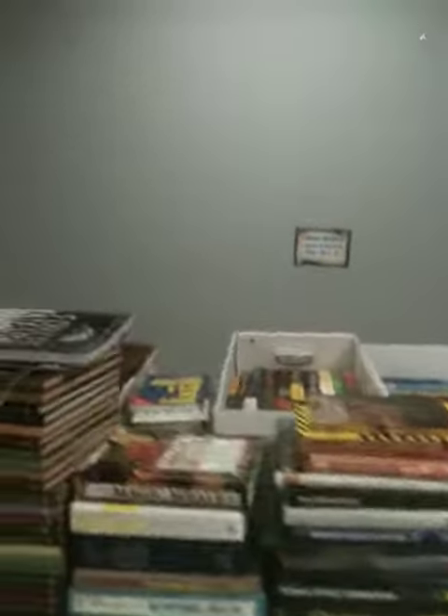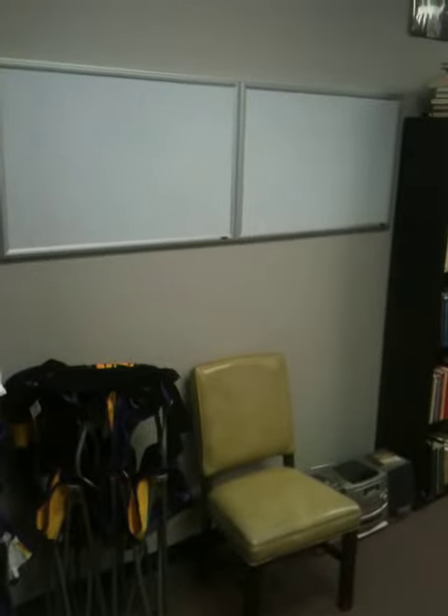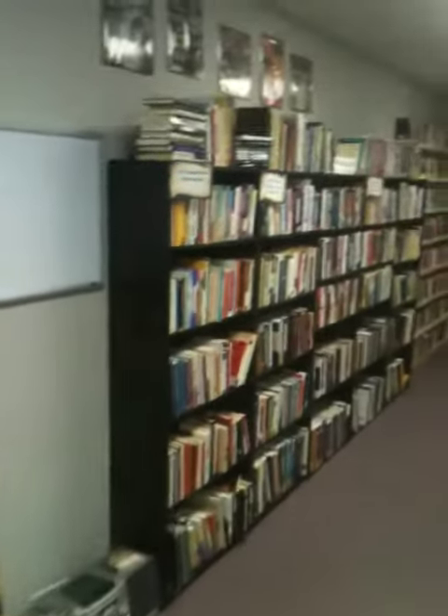Getting ready to build shelves on that wall back there. Got to just move this cabinet out. We're doing seminars in here now — self-improvement and things like that.